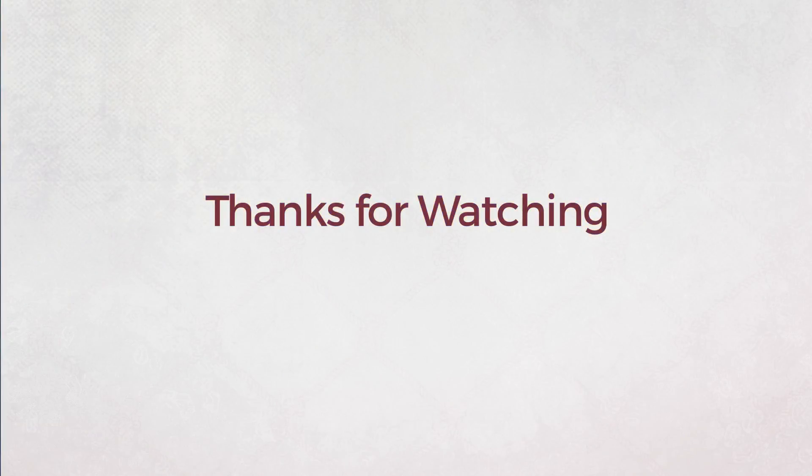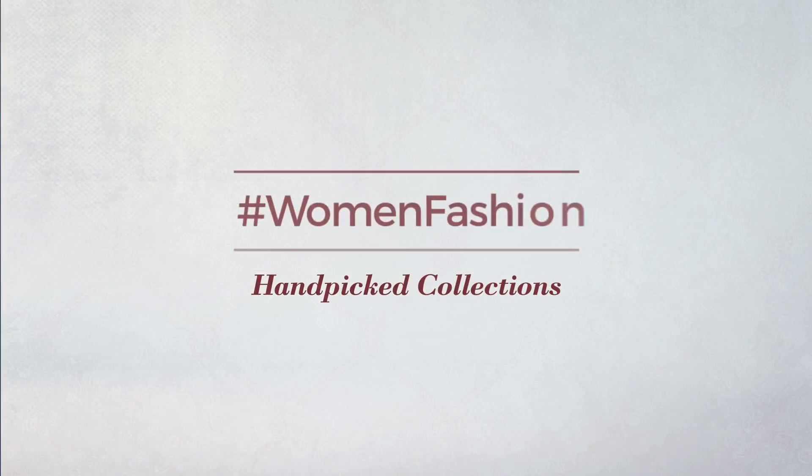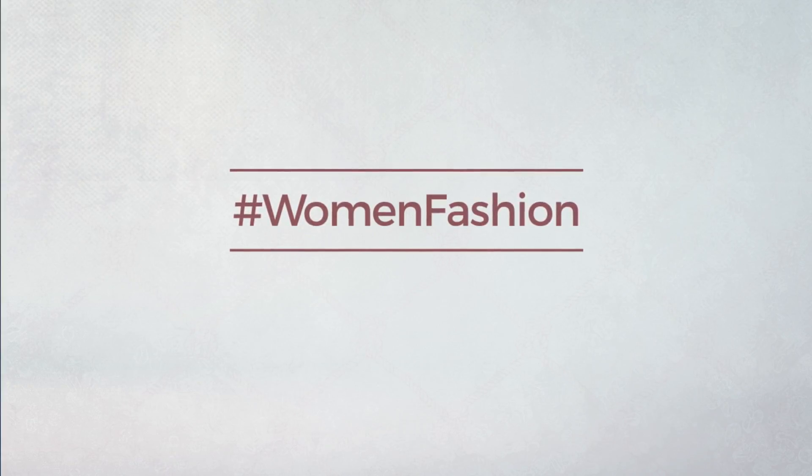Thanks for watching this handpicked collection by hashtag Women Fashion. And if you didn't like it, write something mean in the below comments. Otherwise, subscribe to our channel. We'll see you next time.